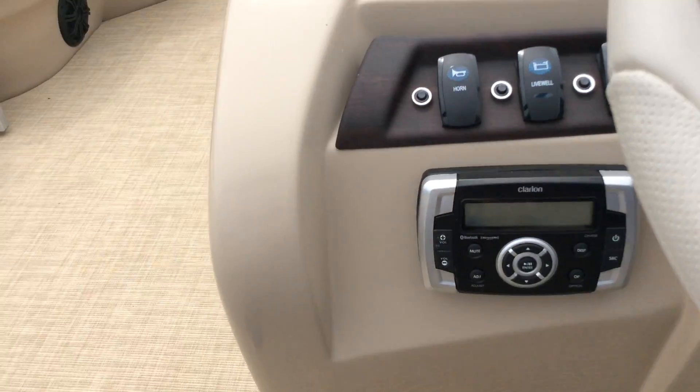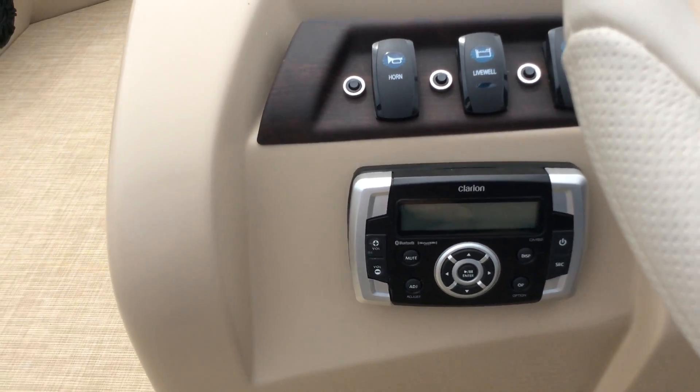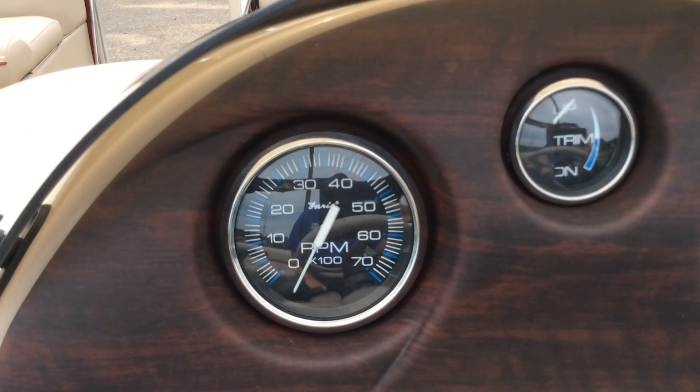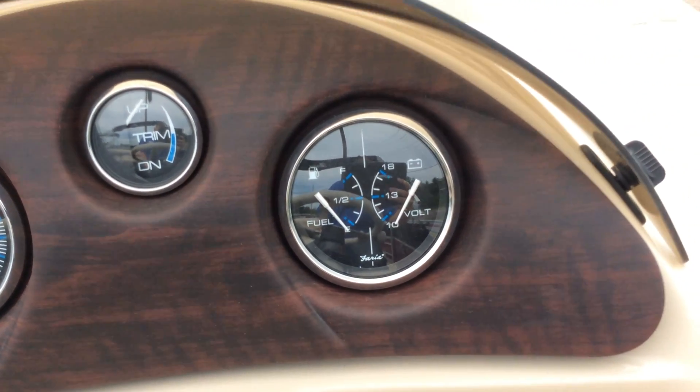This is set up with the Clarion 1 radio which is Bluetooth, and it has four Kicker speakers so it's going to sound great. It also has your tachometer, your trim gauge, and your fuel and volt gauge as well.